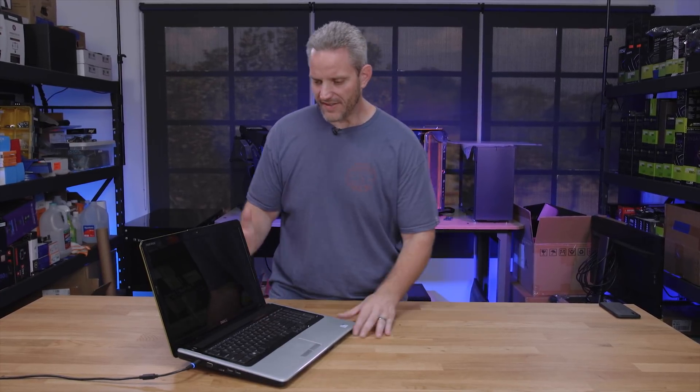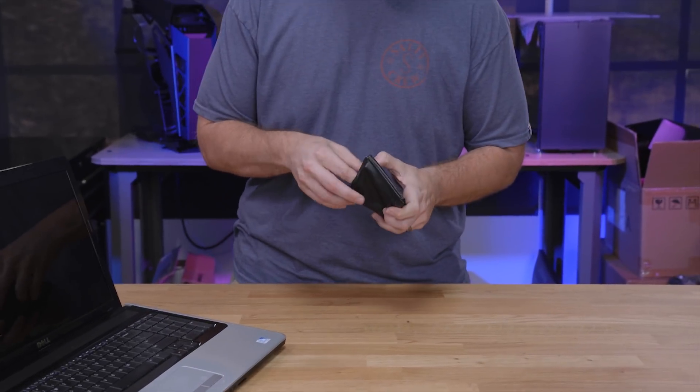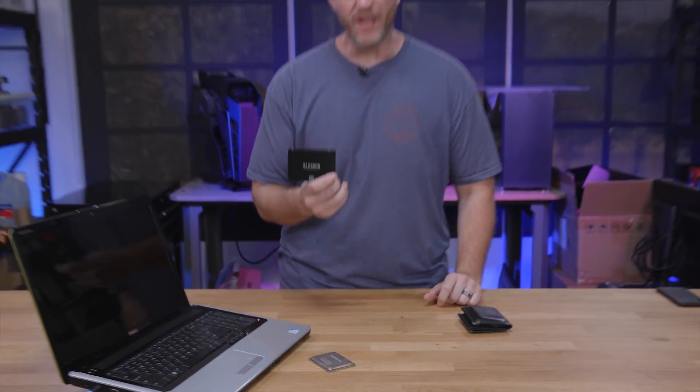We're going to do a comparison. This has a fresh Windows install on a fresh hard drive, and then we're going to put in a Samsung 850 EVO SSD and compare load times. We'll show you how even on old hardware, simply updating the drive can make it feel new, fast, and exciting.